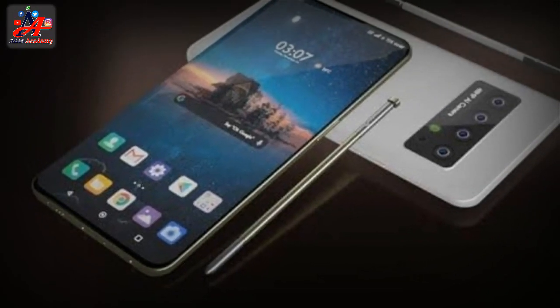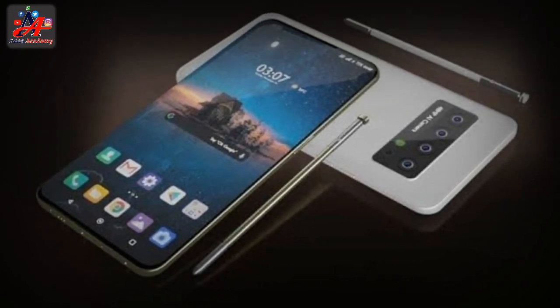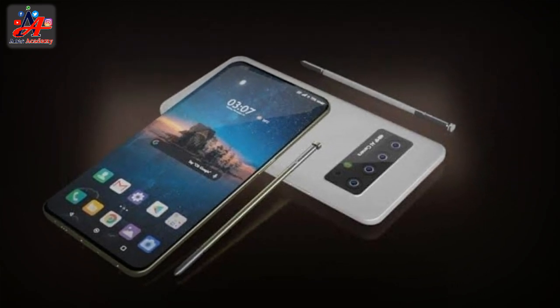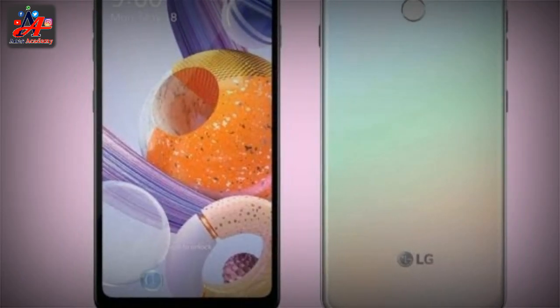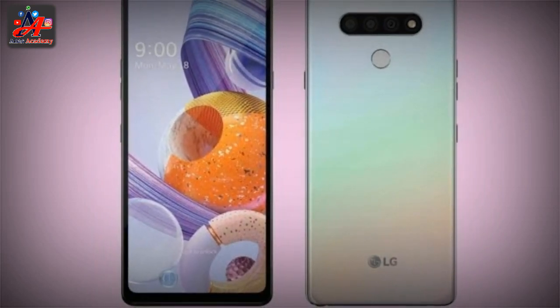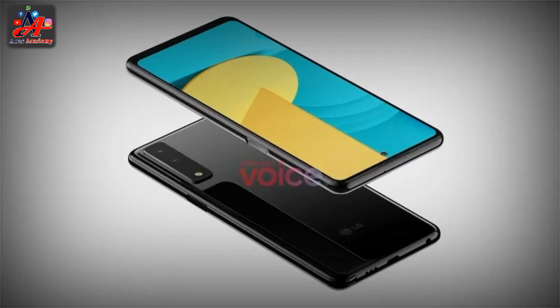LG Mobiles always tries to deliver the most advanced and appealing smartphones into the market. LG Mobiles has taken a step further into the technology. LG Stylo 7 is coming to market by LG Mobiles. The launch date of LG Stylo 7 is September 20, 2020.